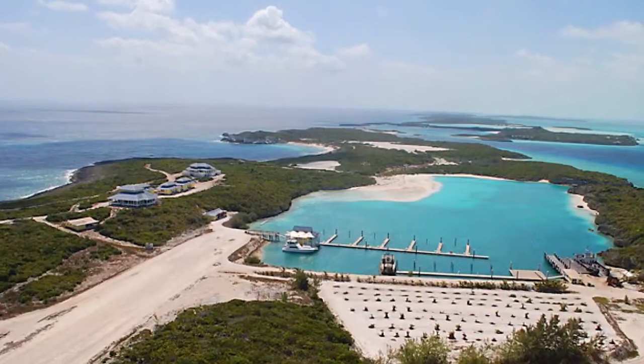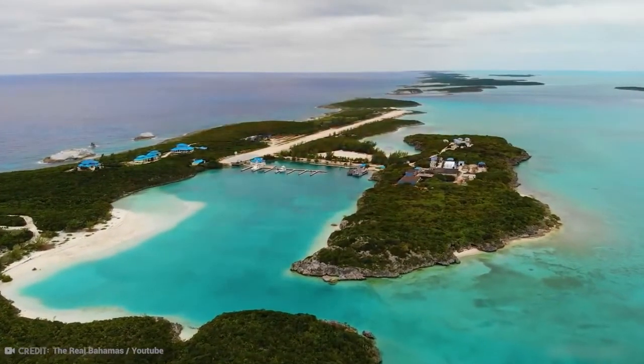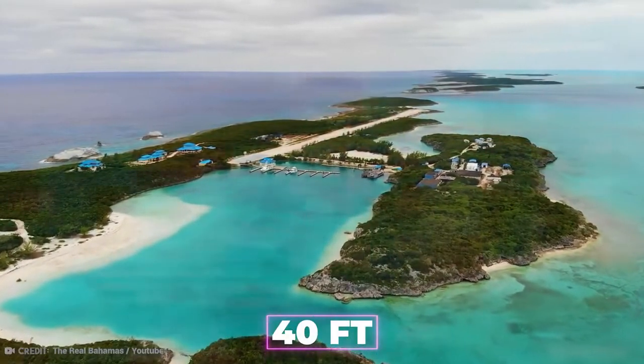Cave Key. This island in the Bahamas is home to spectacular natural beauty such as pristine beaches, tropical vegetation, and elevations of up to 40 feet which have breathtaking views.